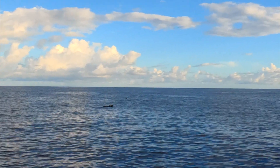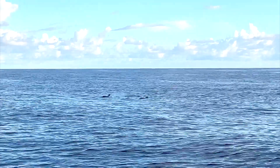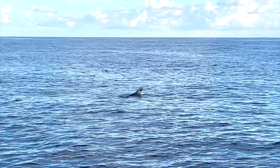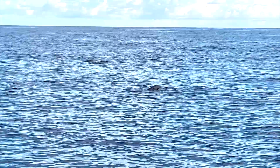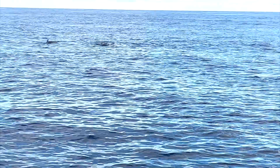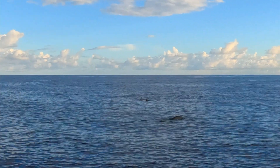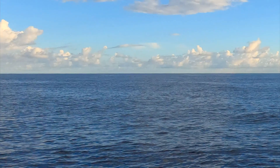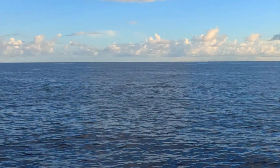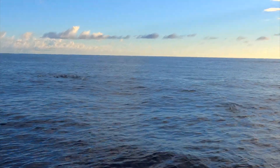We were also greeted by a pod of pilot whales, so we had to stop and watch them slowly pass us by. It's six of them!